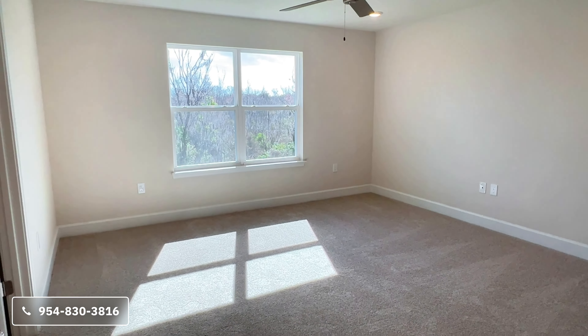If you guys are interested, definitely feel free to reach out. My number is 954-830-3816. If you have any questions about the area or would like to schedule your own walkthrough tour, feel free to reach out.